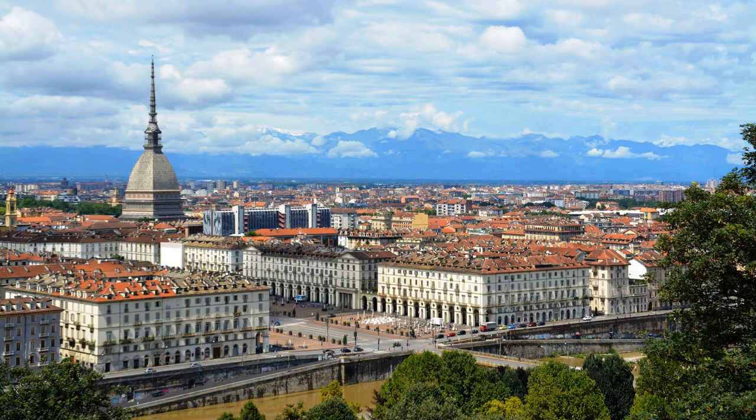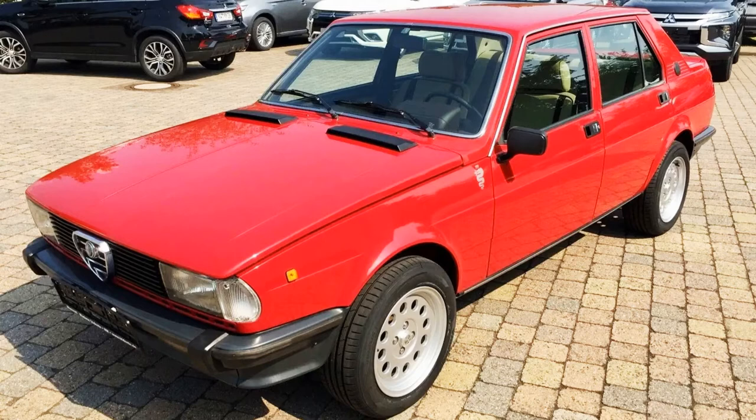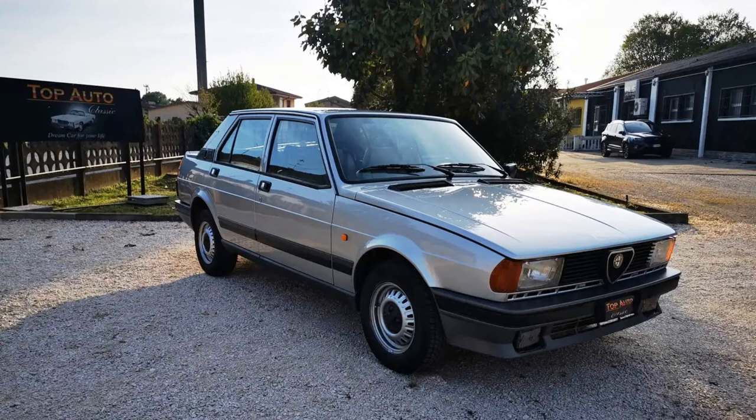Today we are talking about a car whose name was greatly inspired by the most famous and, according to William Shakespeare, the saddest love story of all times — Romeo and Juliet. The car we are speaking about is the Alfa Romeo Giulietta, produced from 1977 to 1985. And its glorious story wasn't sad at all.